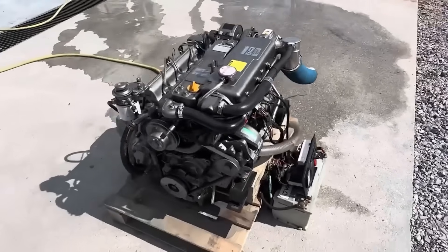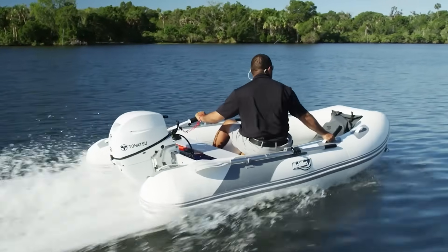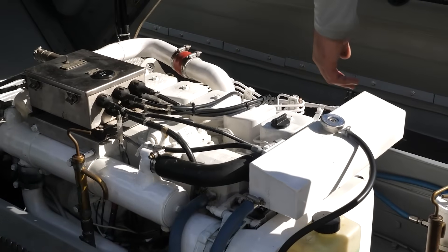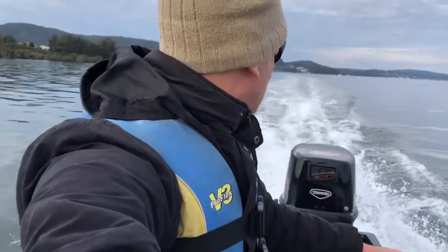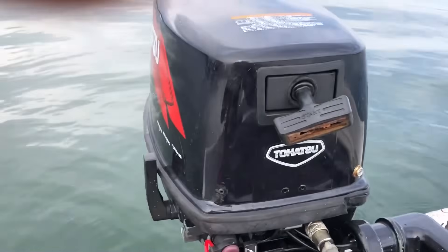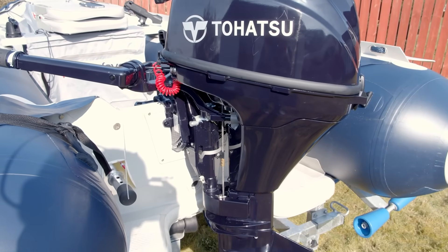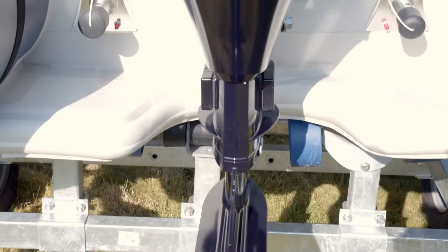And finally, the outboard that keeps working: the Tohatsu MFS series, particularly the MFS 30 and MFS 50 models. Tohatsu focuses on proven reliability over cutting-edge features. The powerheads are deliberately overbuilt relative to their horsepower ratings — the crankshaft is heavier than necessary, connecting rods use larger bearing surfaces, and every component has built-in margin that extends service life. The cooling system moves more water than the rated power would suggest necessary; that oversized capacity ensures the engine stays cool under adverse conditions. The electrical system uses marine-grade components throughout, with the stator producing more charging capacity than needed to ensure the battery stays charged.